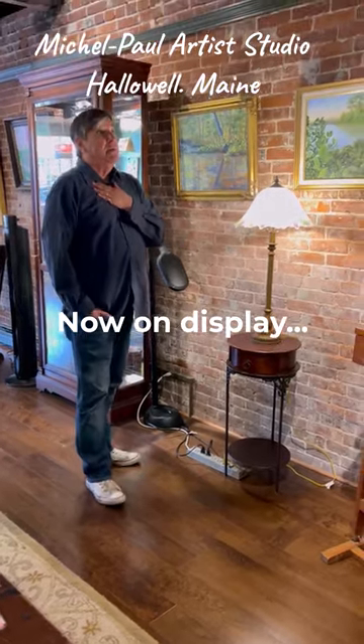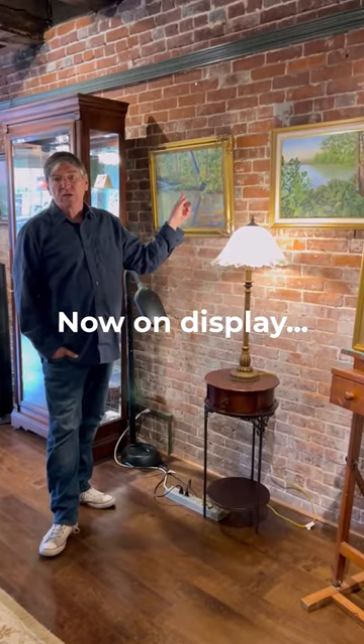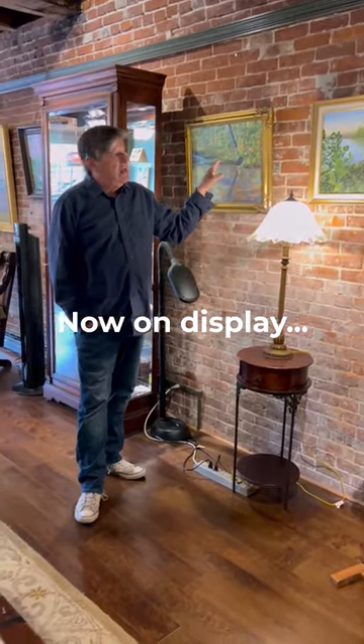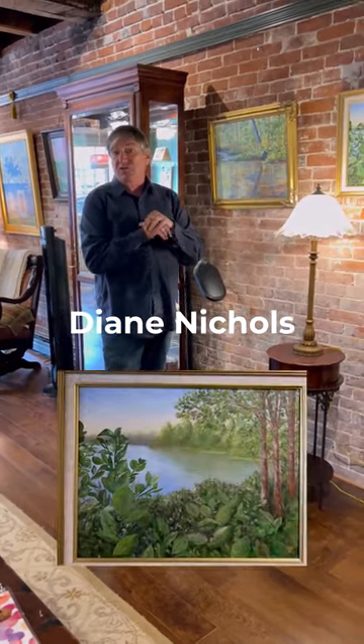One of my dear friends who I've been painting with for about 12 years now — these are some of her works. Now this is just a beginning. Her name is Diane Nichols. Her and I have a lot of the same palette. We love doing trees, paths, and so on.